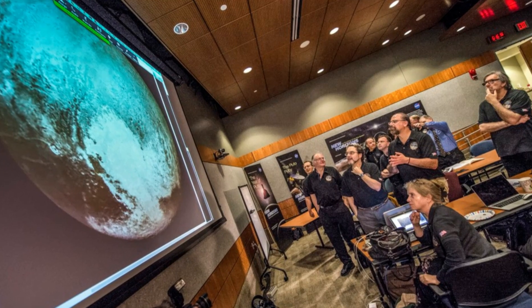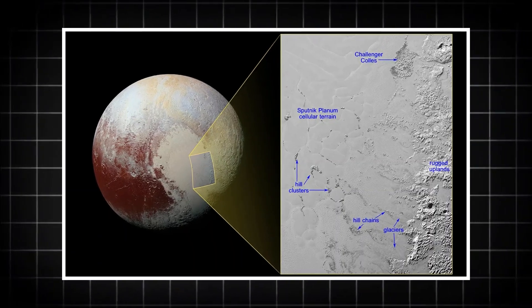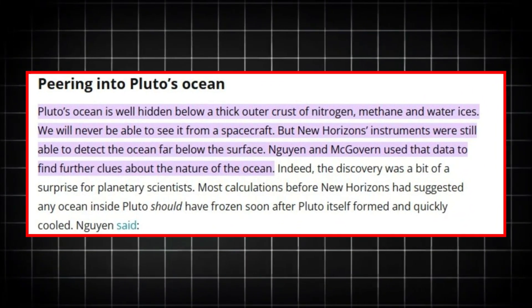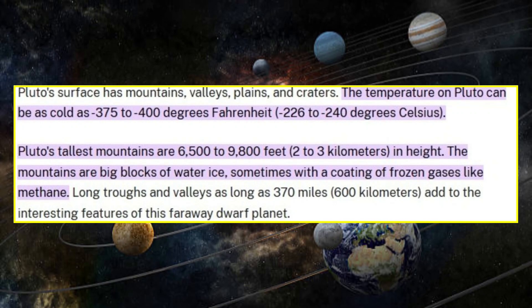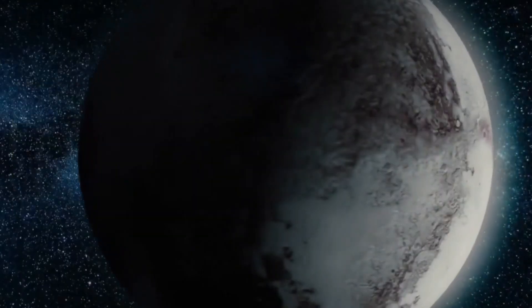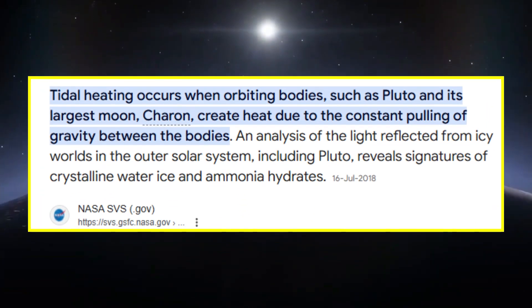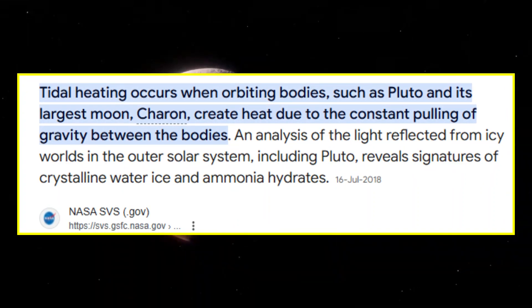Even the most distant, forgotten places can hold answers to questions we've only just begun to ask. What we've uncovered on Pluto isn't just a scientific breakthrough — it's a profound reminder of the beauty and mystery that surrounds us. We've always looked to the stars for answers, hoping to understand the nature of life, the universe, and our place within it. Now we know that even in the most extreme conditions, life can find a way to survive. If there's life on Pluto, or even the potential for it, it opens up a universe of possibilities for the search for life elsewhere. This discovery invites us to wonder — what other icy moons, distant planets, or far-off galaxies are hiding secrets just waiting to be revealed?